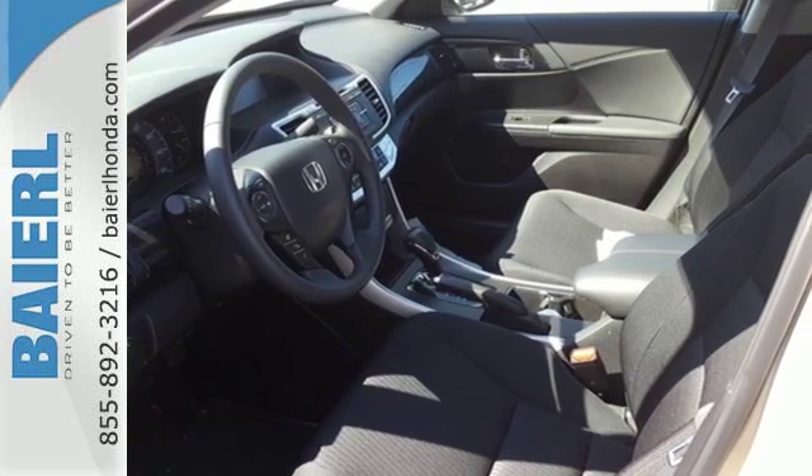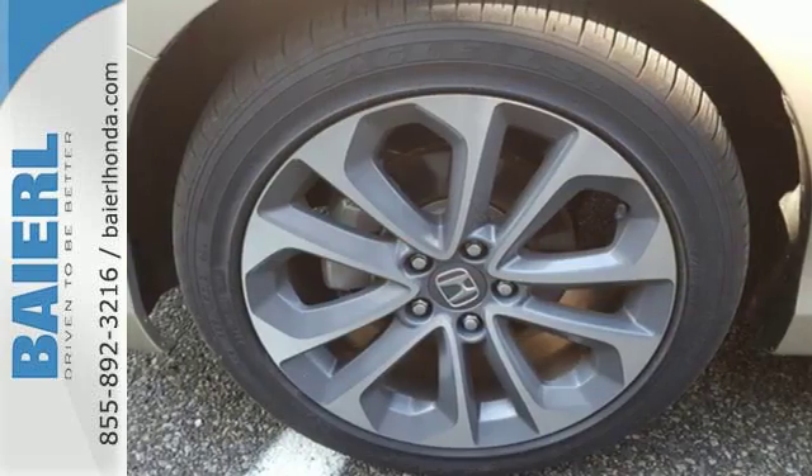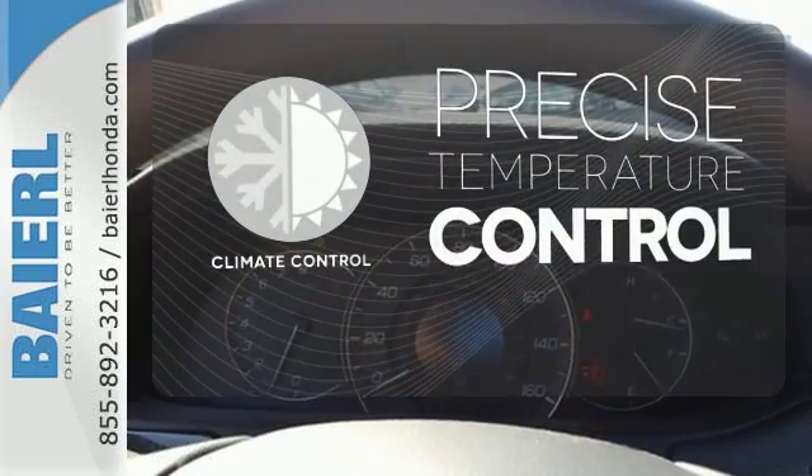It also has a rear view camera, dual zone climate control, and intelligent multi-information display with an 8-inch high resolution screen. Select the perfect temperature with climate control.